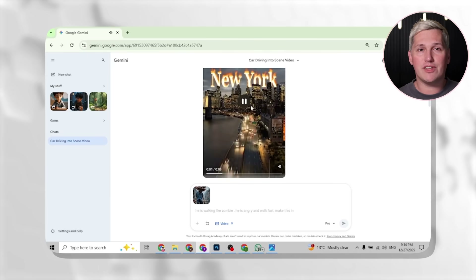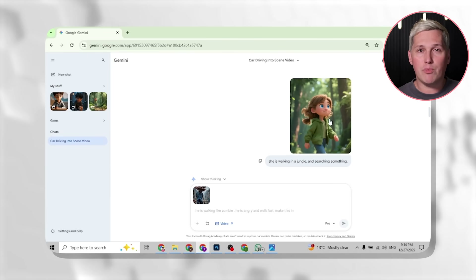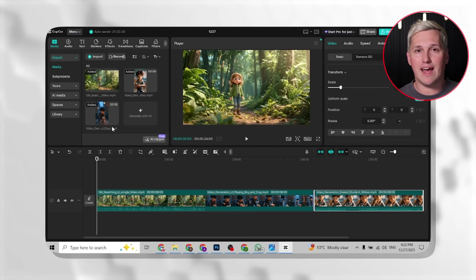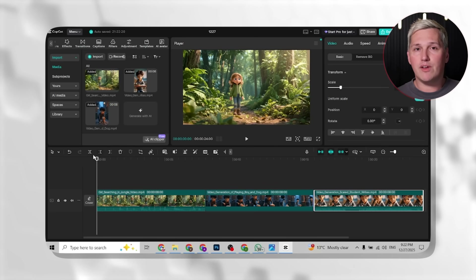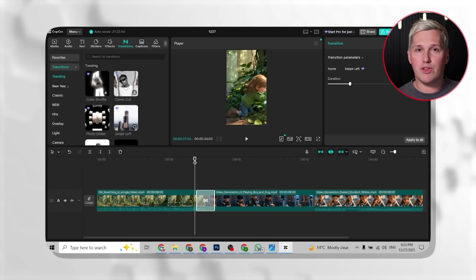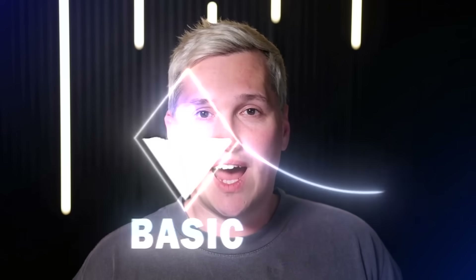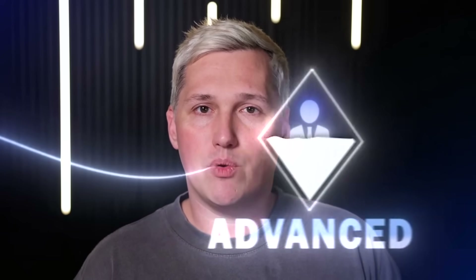Here is where things get wild. You can stack this process to build entire short form videos. Take five or six different images, animate each one with different effects, then piece them together in a free editor like CapCut. Add a voiceover, which you can generate for free, throw in some transitions, and suddenly you have a complete video that looks like it took hours to make when really it took maybe 20 minutes total.